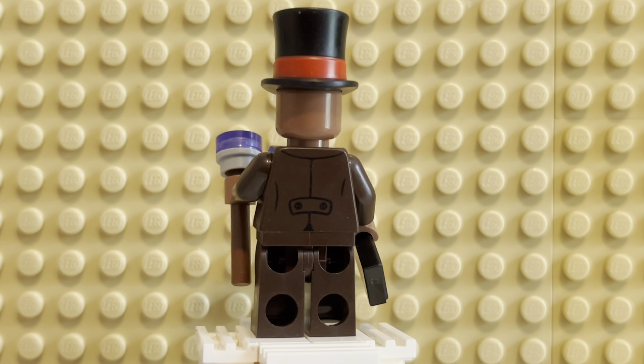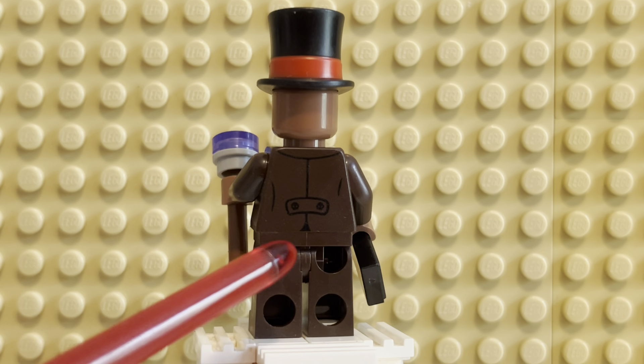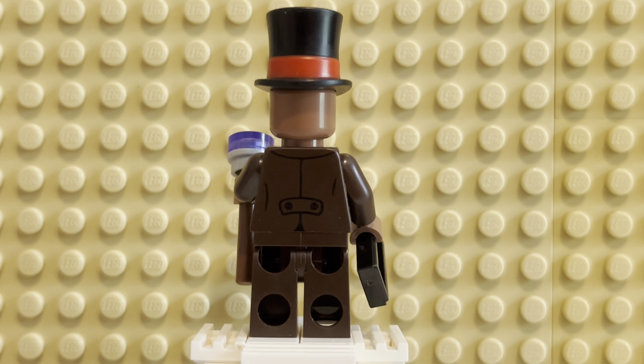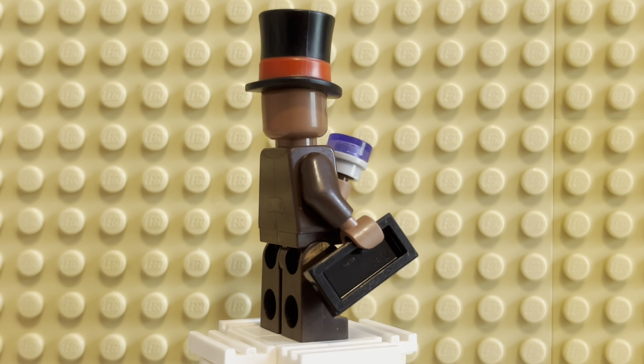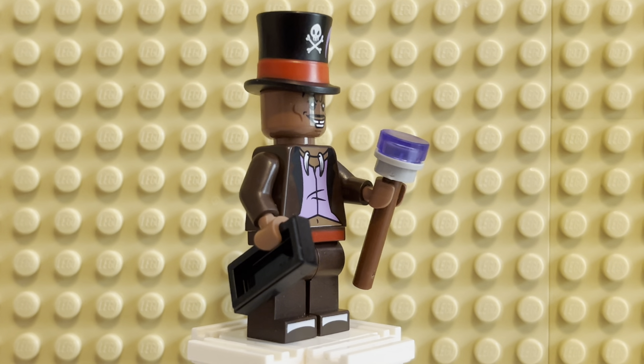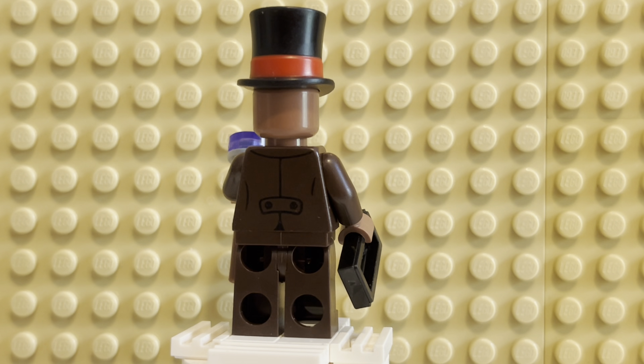He does have back printing. It's very simple but looks nice — matches his suit. No alternate face, which is fine. That doesn't bother me this time because he's got the top hat. That would just show — it'd be super awkward if he had one face and then you'd turn his head around and there's just another face sticking out. That would really not work.